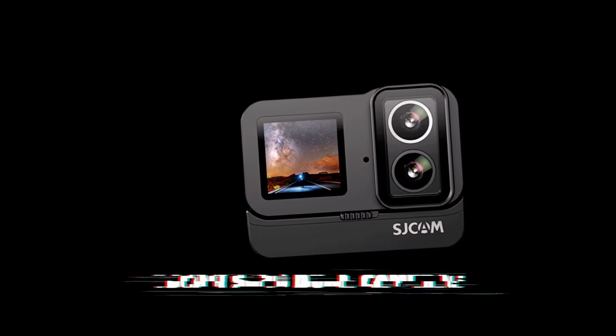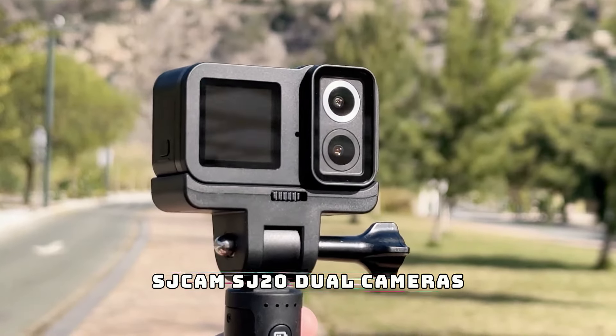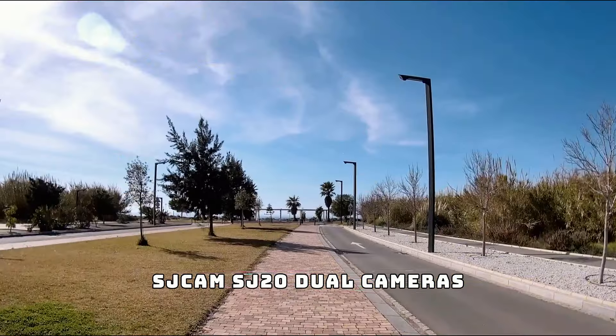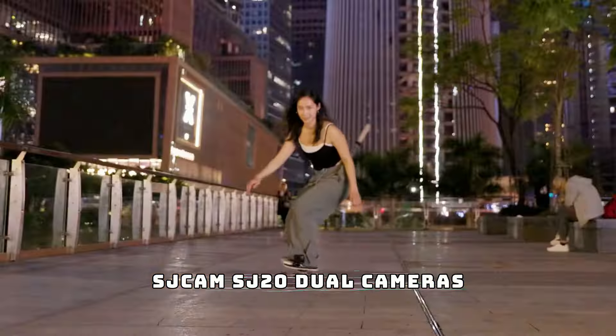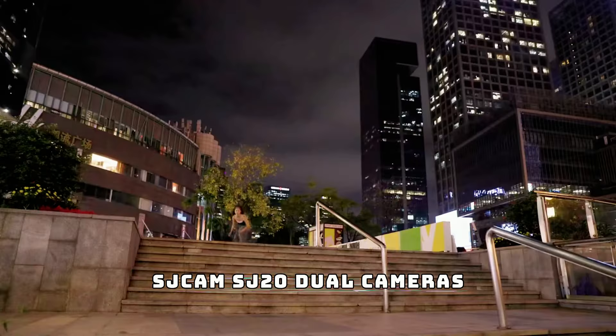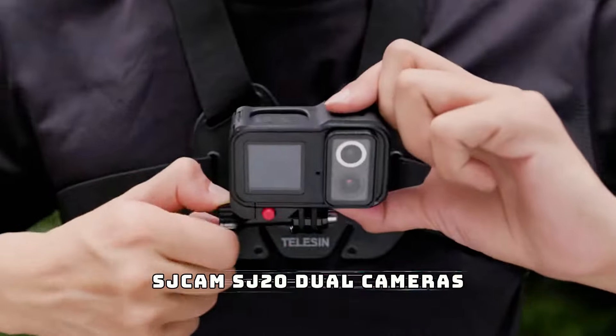Coming in at number four we have the SJCAM SJ20 dual cameras. This versatile action camera is equipped with dual lenses, allowing you to capture both front and rear views simultaneously. Whether you're hitting the slopes or exploring underwater, the SJ20 delivers high-quality footage and is designed to withstand extreme conditions.